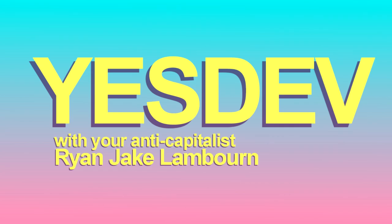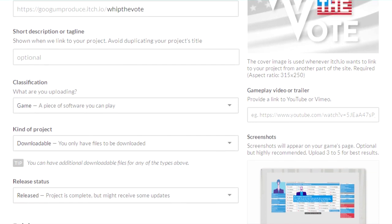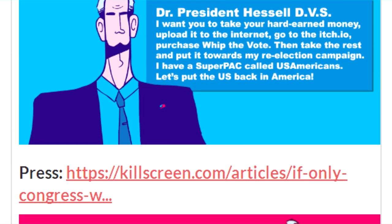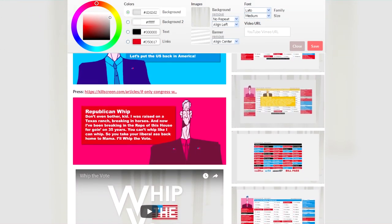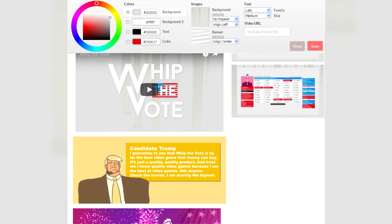I've never made a video in this YesDev series about storefronts so far, because it's pretty simple stuff. Once you've done the hard task of actually finishing a game, there's really nothing to putting up a game for sale on a storefront. Putting something up on Itch.io or GameJolt or wherever and getting everything looking nice is like, what, half an hour, an hour? No big deal. But then there's Steam.